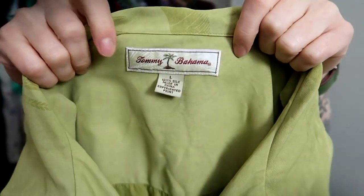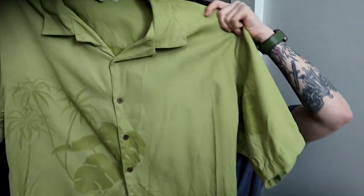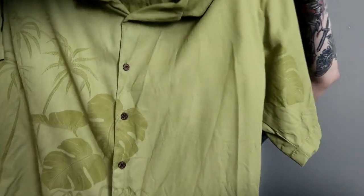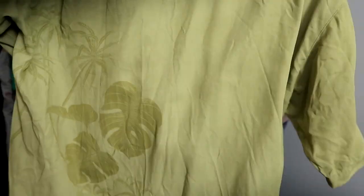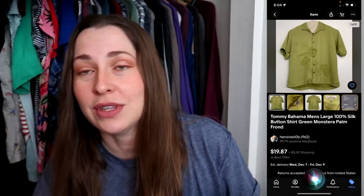The next piece is Tommy Bahama. I normally only pick up the linen or silk pieces unless it's one of those big embroidered backs. Here is the logo — this is a size large, 100% silk, and it's green with monstera leaves and palm trees. Something I pick up regularly and like reselling. You don't have to do that — it's just what works for me.